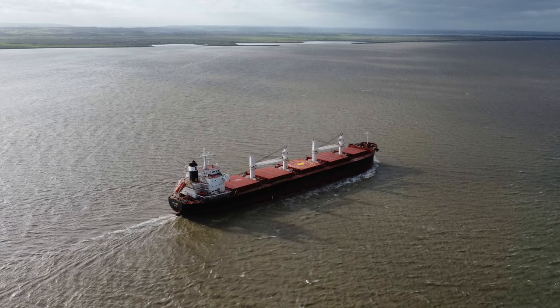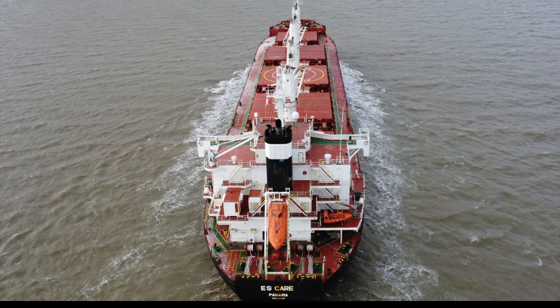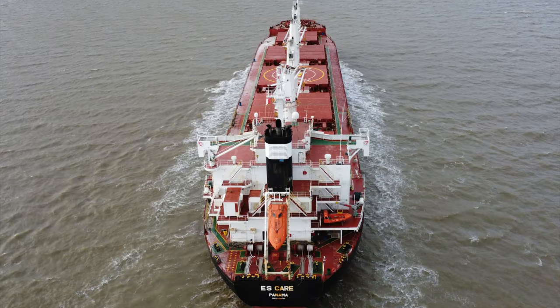Being able to see ships like this from the vantage point of a drone is a real gem, and I really hope you enjoy the footage as much as I do. Thanks for watching — please give the video a like and don't forget to check out my other videos. Let me know in the comments which video you enjoy the most and why. I always read the comments because it allows me to feed back into my filming. Until next time, thanks for watching.